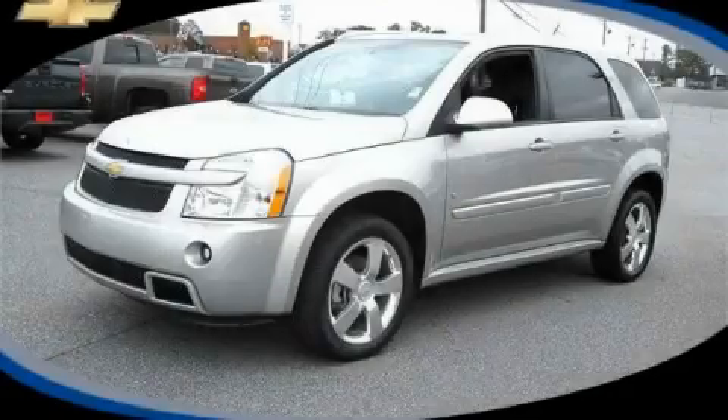This is a certified pre-owned 2008 Chevrolet Equinox. Plenty of space for what you need.